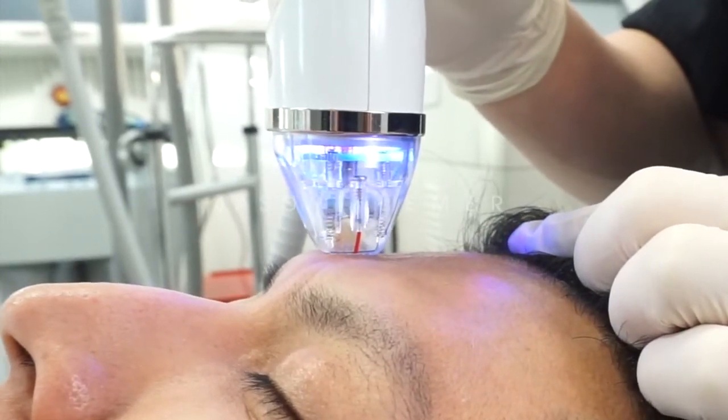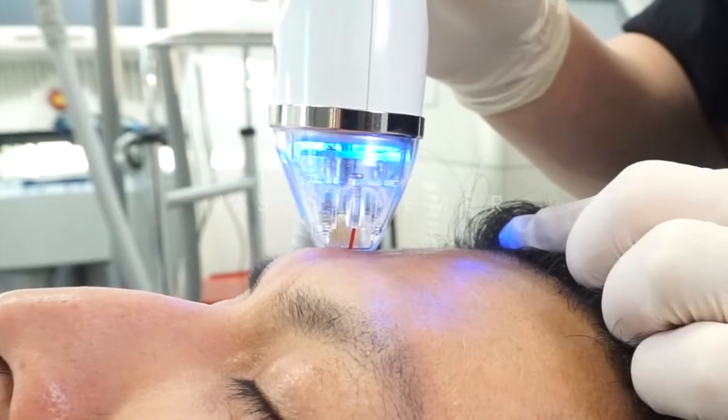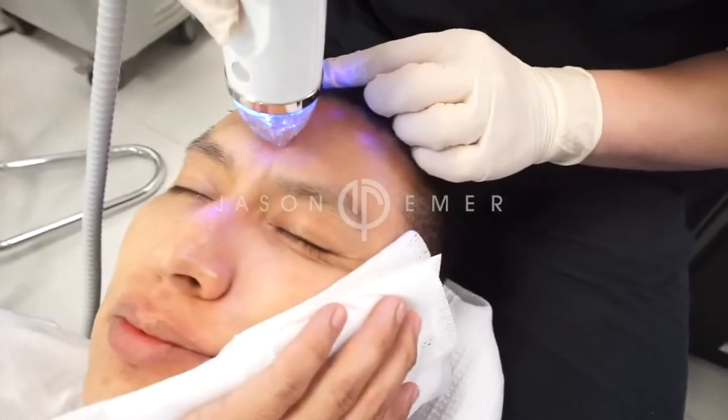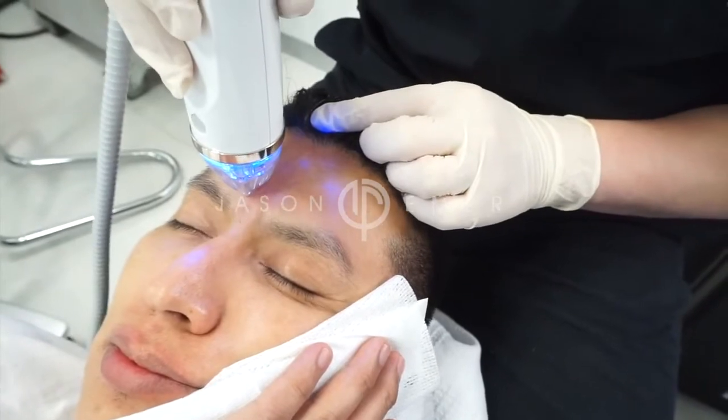Radio frequency is one of the better heating technologies to use for darker skin patients and those with sensitive skin types, because the treatment is colorblind. There's no burning of the surface of the skin. It goes deep, delivering energy deep into the skin to produce collagen and remodel.